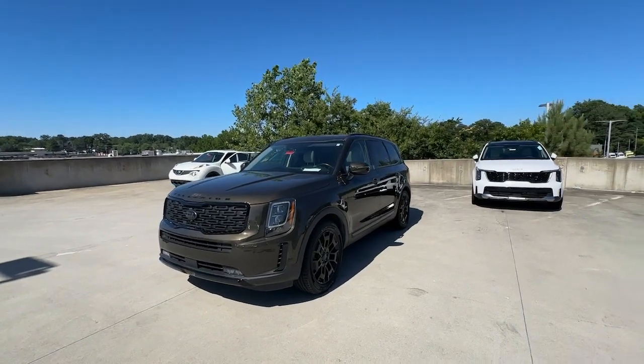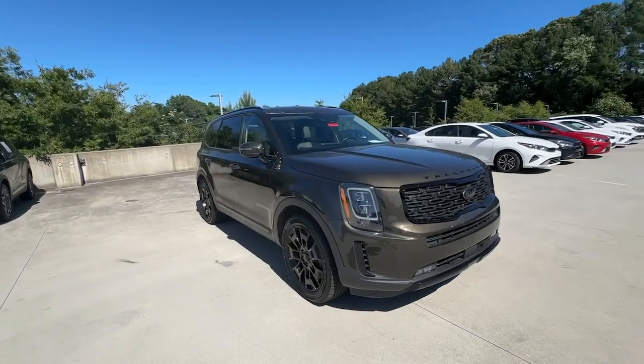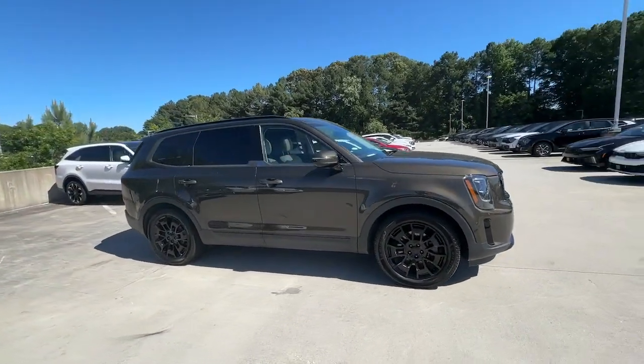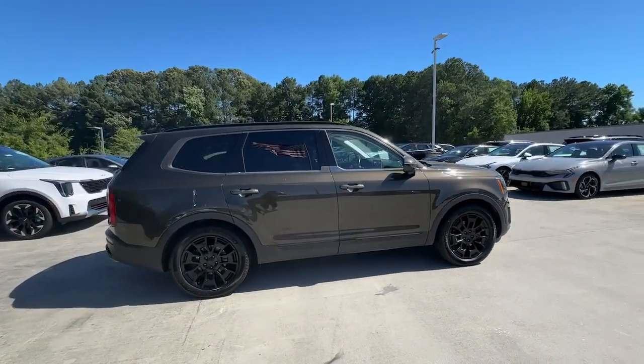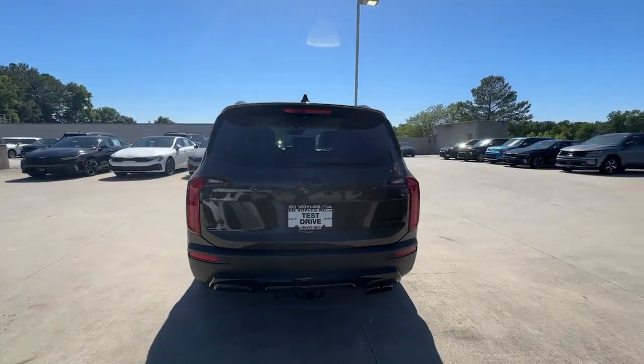Can you see yourself in the 2021 Kia Telluride? This vehicle is an outstanding buy with fewer than 80,000 miles on the odometer. This handsome and versatile Telluride is ready to help you explore your world in comfort and confidence.